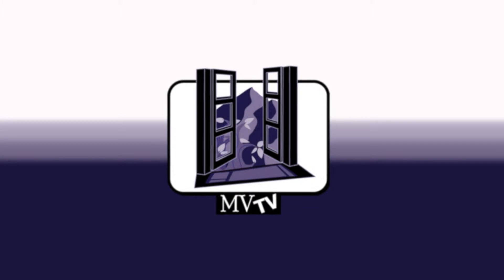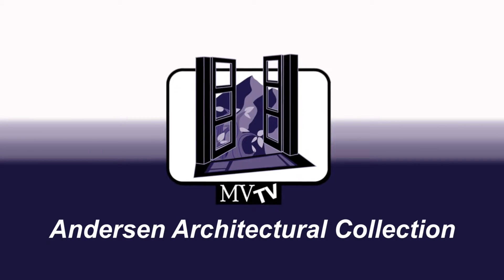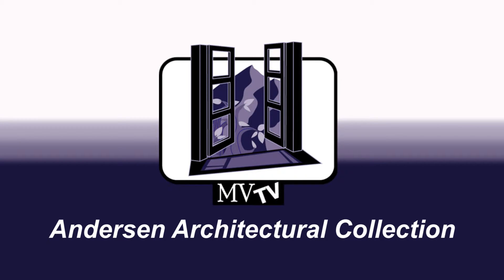Welcome to Mountain View Television, MVTV. Today, we're going to be showcasing the best products to use on your construction project. Hi, I'm Devin Tilley, the host of MVTV.